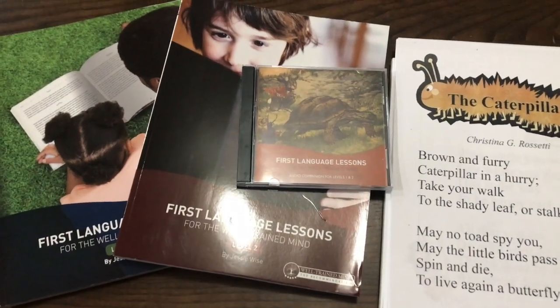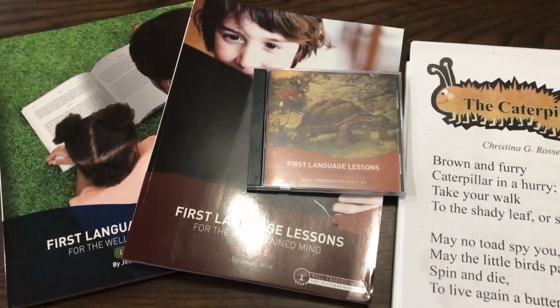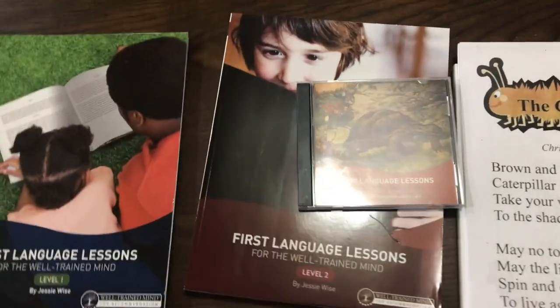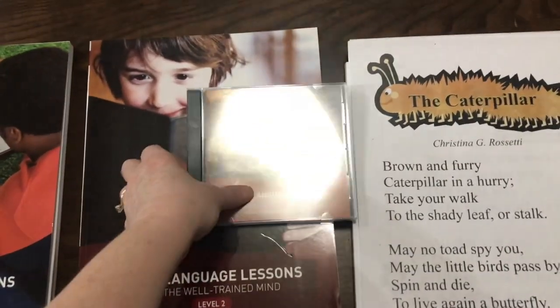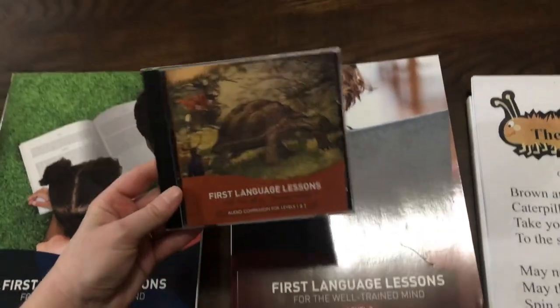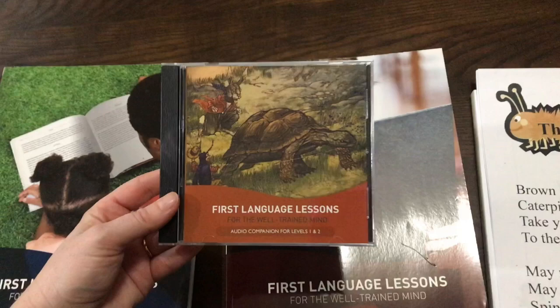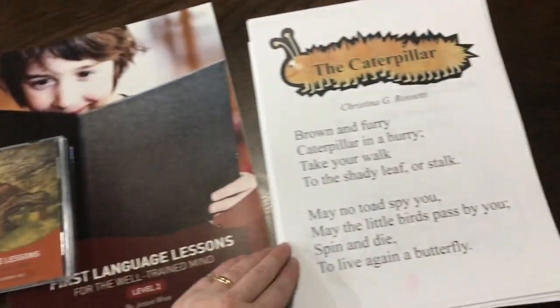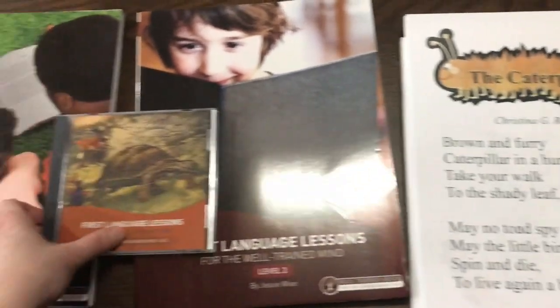Hello, this is Natasha from YMO Homeschool, and today I'm going to give you a flip through of First Language Lessons for the Well-Trained Mind, level one and level two. You can buy a package that includes level one, level two, and the audio companion CD, or you can purchase all of these items individually. I'm also going to show you some extra things here to go along with them.